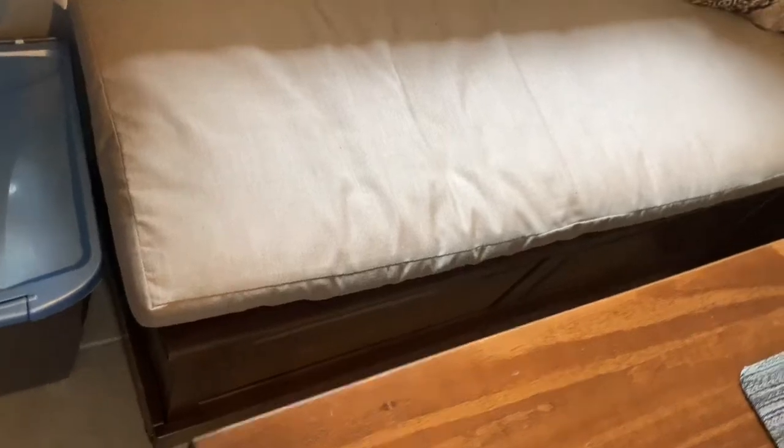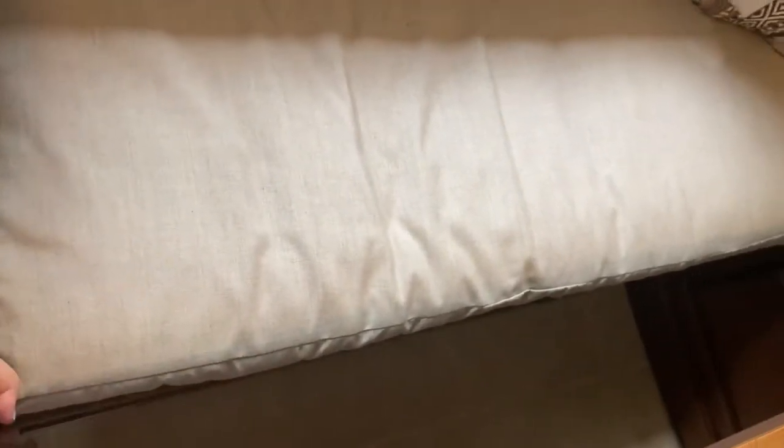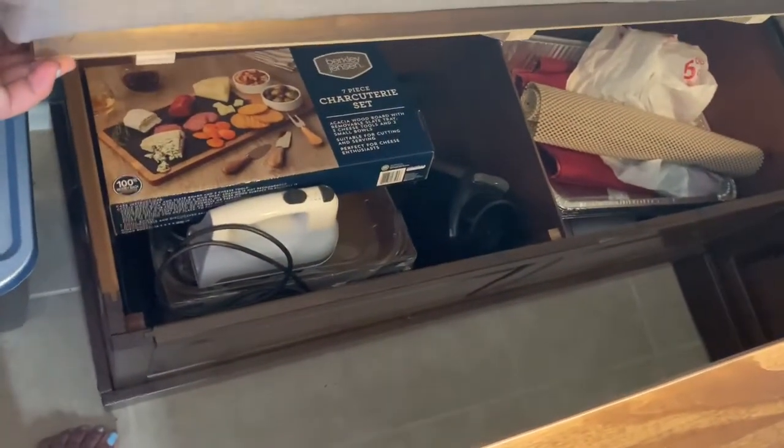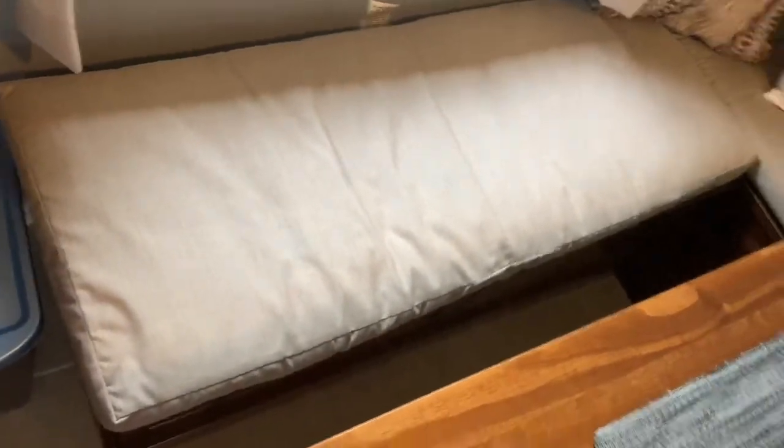The best part of this is you can actually open the bench — see, I have so many things in there. Sorry — all the kitchen stuff and party stuff. Very cute and stylish.